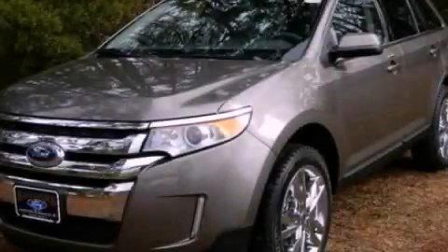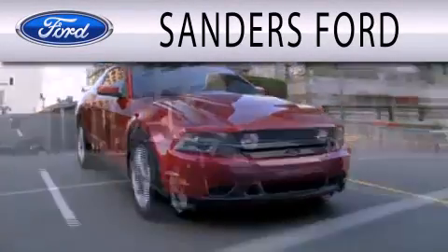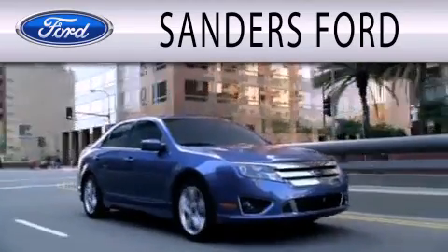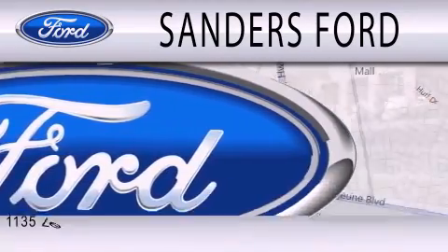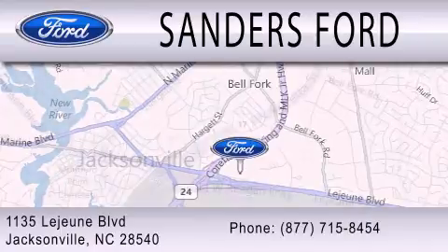Call or visit us right now and arrange your test drive today. Sanders Ford is dedicated to doing everything possible to ensure that the experience you have selecting your next vehicle is as pleasant as possible. We're located at 1135 Lejeune Boulevard in Jacksonville.